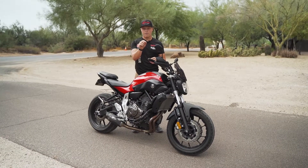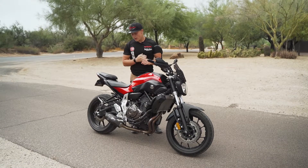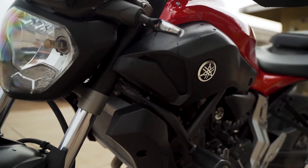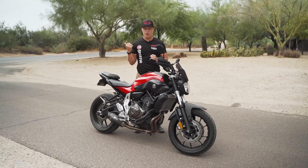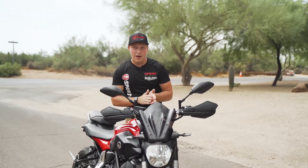For this bike, I'm going to get a high-flow air filter, and then I'm going to bring it into the shop and get it tuned so I can properly get the air-to-fuel ratios locked down.